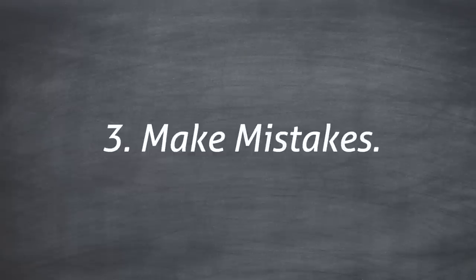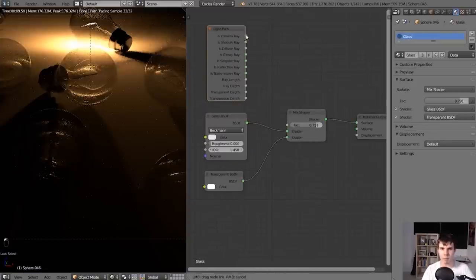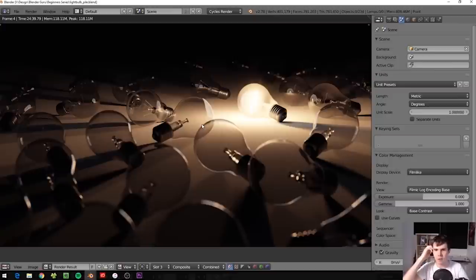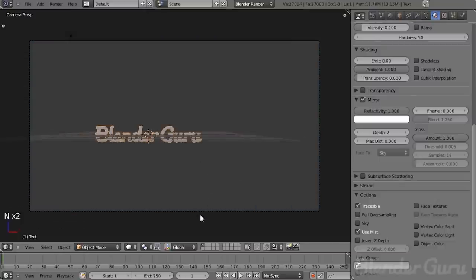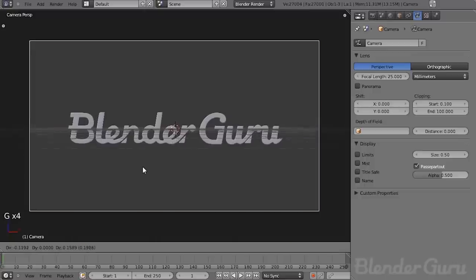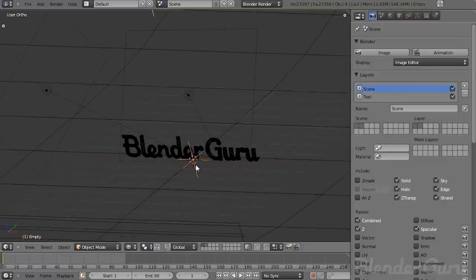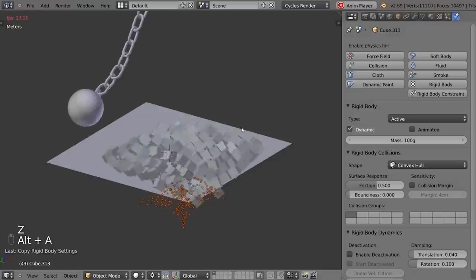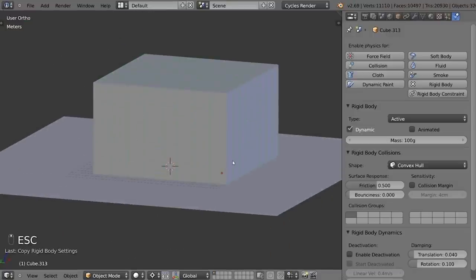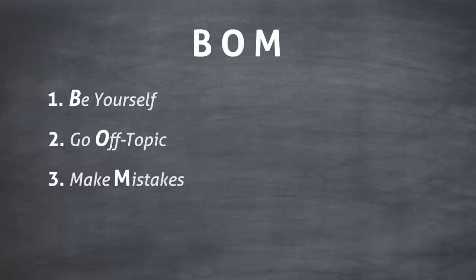Next up, make mistakes. If you want to know how to make an unnatural, nervous sounding tutorial, just give yourself no leeway to make mistakes. Chances are what you're teaching has a lot of steps, and usually they should be done in a sequential order — so it's ridiculous to think that a teacher won't make mistakes. Just accept that when you hit record, you won't remember everything. Sometimes you'll click the wrong thing, sometimes you'll forget what the next step is, and when it happens, just acknowledge it, fix it, and move on. You could even argue that mistakes make a tutorial better, because it teaches viewers how to recover from problems when they encounter them, and it can give them confidence to know that even the pros make mistakes, and that's okay. Sometimes I do it deliberately just for this reason. Now, if it's a big mistake that will backtrack the tutorial by a significant amount, then sure, you should go back and re-record that. But if it's small, roll with it. So that's BOM: be yourself, go off topic, make mistakes.